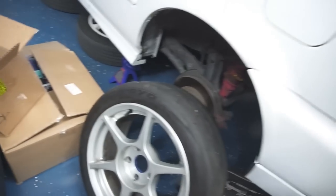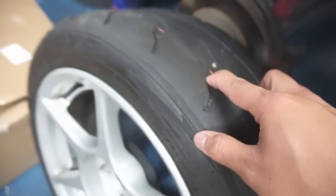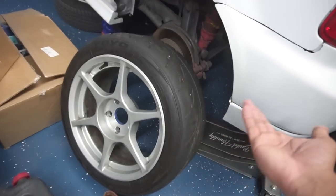They also have Toyo R888s — they've been through about two track events so I probably won't run these for too long. The other three wheels are still in Daly City because I need to put the tires back on them. The previous owner took off the TPMS sensors since he had them on his RSX. I picked these up for like 500 bucks, which was a really good come up. I found them on Craigslist and jumped on them.